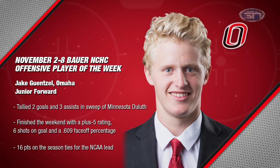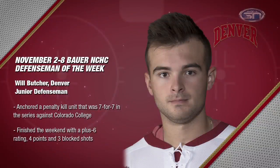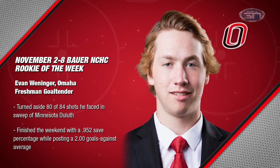It's time to check in on our NCHC Players of the Week. Offensive honors go to junior forward Jake Gensel from Omaha, who leads the NCHC in points — he had five in that sweep over Minnesota Duluth with two goals and three assists. For the second week in a row, defensive honors go to junior defenseman Will Butcher from Denver, who notched a goal and three assists in that sweep over Colorado College. Rookie honors go to freshman goaltender Evan Wenninger from Omaha — first time this season he played back-to-back games in net, making 45 saves on Friday followed by 35 saves on Saturday. Wenninger is now 5-1-0 on the season.